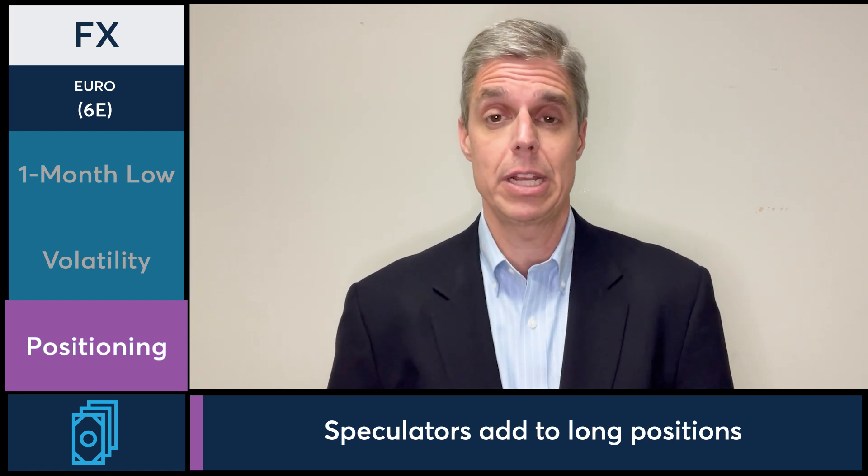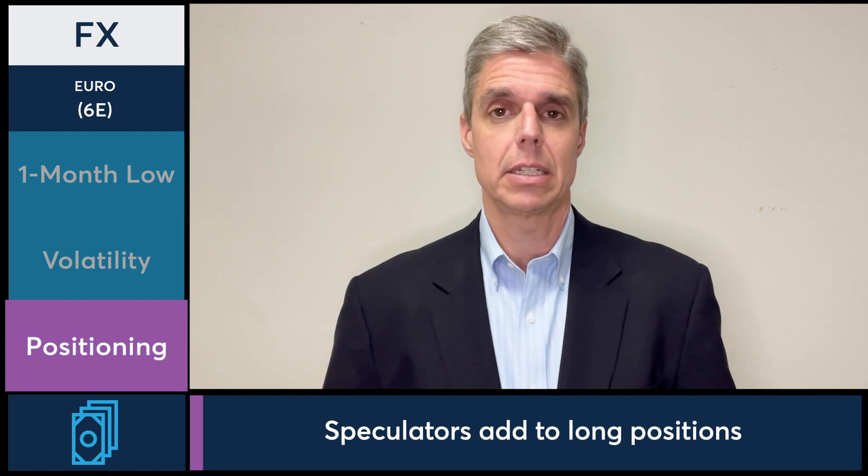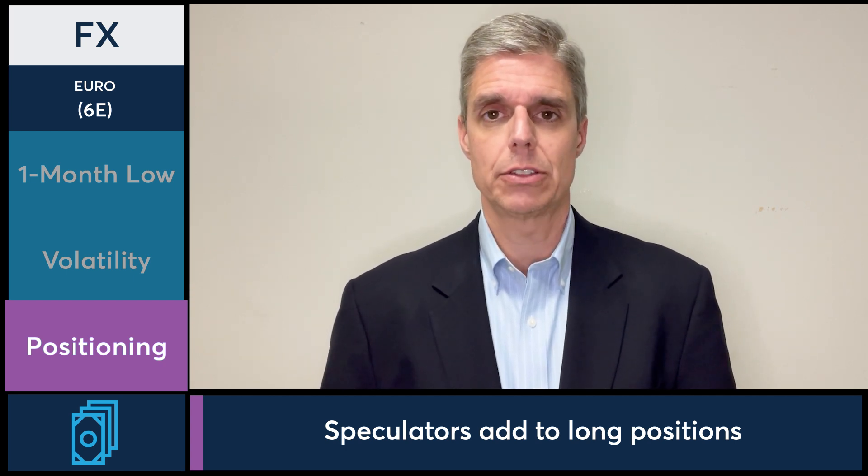So the euro currency, after seeing a 108.5 to 110.5 range this week, is ending the week on the lows as the dollar makes a big move over the last two and a half sessions.